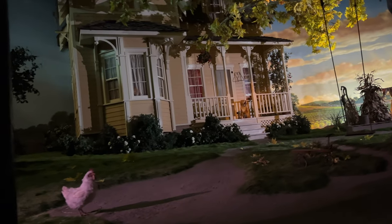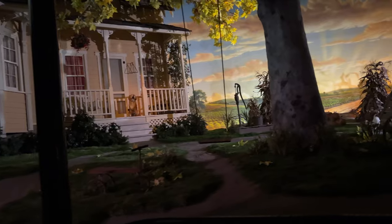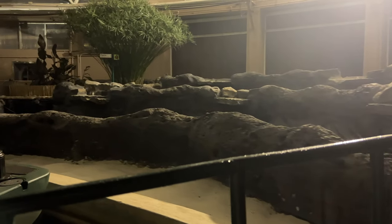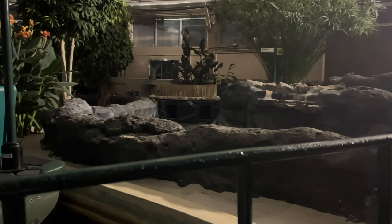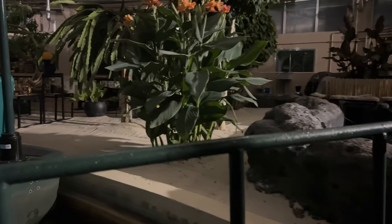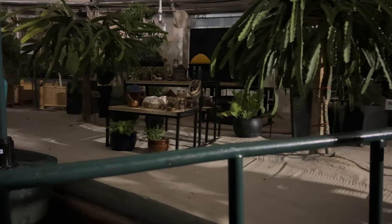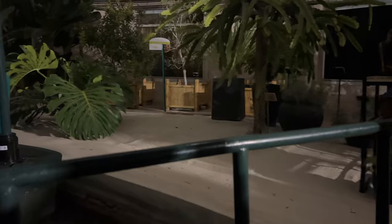Our first ride of the evening is going to be Living with the Land. We've picked up some more friends. The ride narration talks about plants rich in vitamins and minerals, some well adapted to growing in less than ideal conditions — like the water lily, which thrives in wet swampy areas. All parts of the plant including the flower petals are edible, and the starchy root has long been used to make flour for baking.